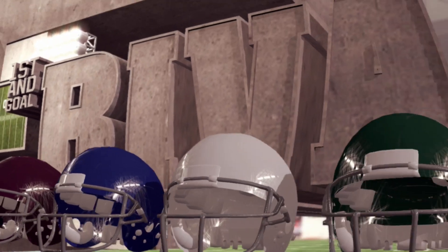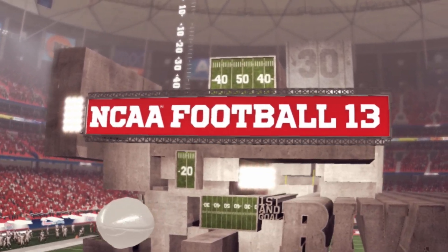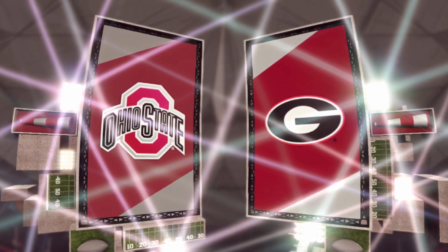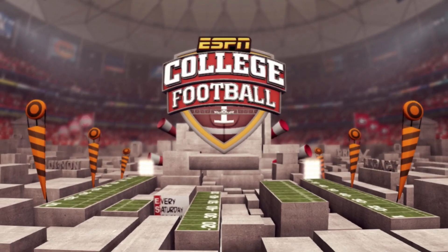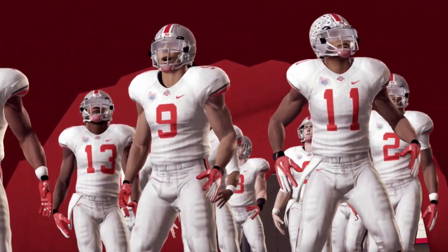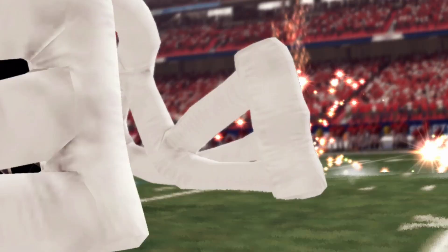EA Sports and ESPN bring you this exciting college football game. I'm Brad Nessler, joined by Kirk Herbstreit, and we'll hear from Aaron Andrews on the sidelines and Reese Davis in the studio throughout the game. Today's exciting game is brought to you by Dove Men Plus Care — be comfortable in your own skin. We'll see the Ohio State Buckeyes and the Georgia Bulldogs.